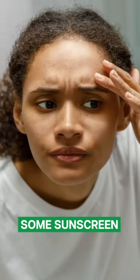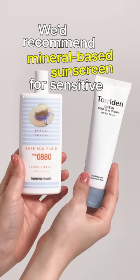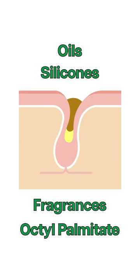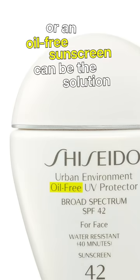Second, if you have sensitive skin, some sunscreen can be too harsh and cause irritation. We'd recommend mineral-based sunscreen for sensitive skin. Lastly, some sunscreen ingredients can clog your pores — oils, silicon, fragrances, and octopalmitate could be examples. Choose a non-comedogenic sunscreen, or an oil-free sunscreen can be the solution.